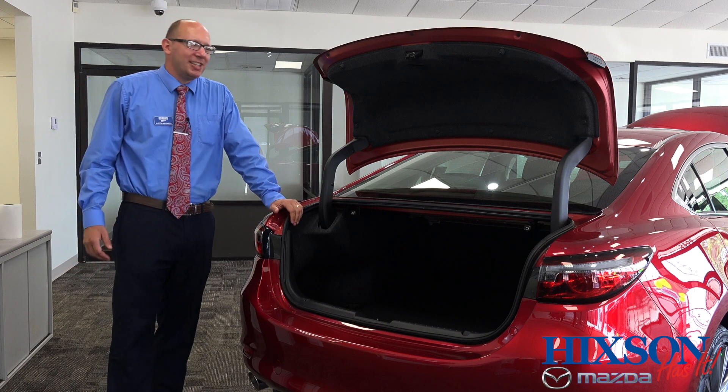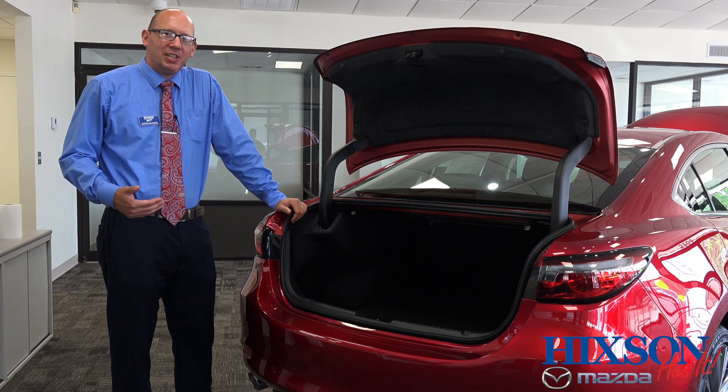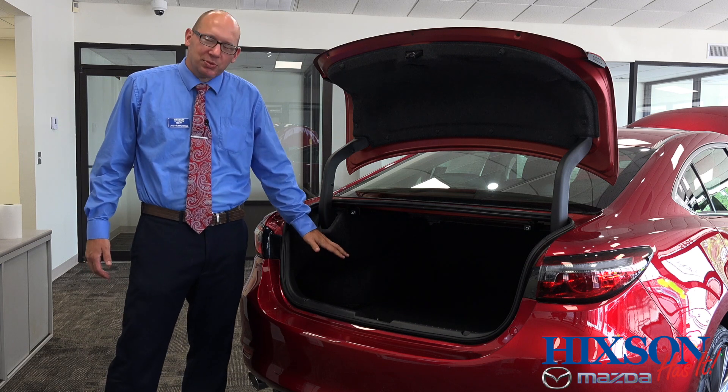If you have a family, cargo space is important too. With so many people looking at SUVs, they worry that they might not have enough room in a sedan. As you can see, this has ample trunk space.